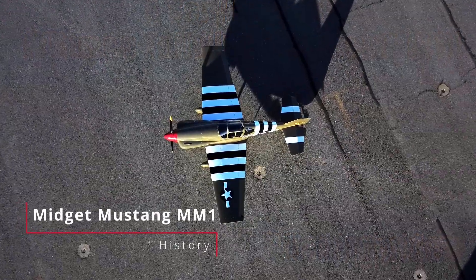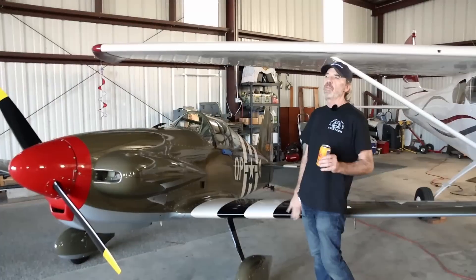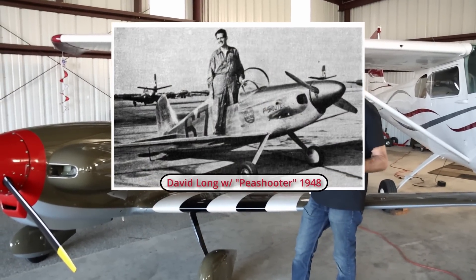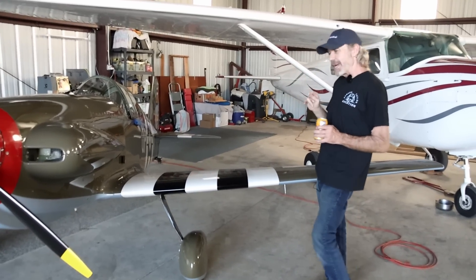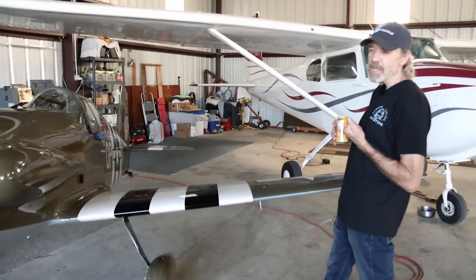The airplane was designed in 1948 by Dave Long, who was an engineer for Piper Aircraft. Originally it was called a P-Shooter — Dave Long called it the P-Shooter. But people started to think, hey, it looks like a Mustang. So it adopted the name Midget Mustang.